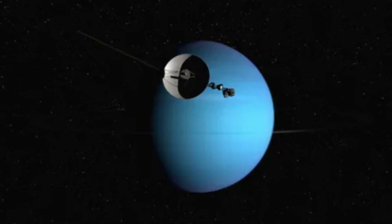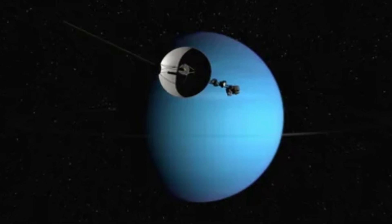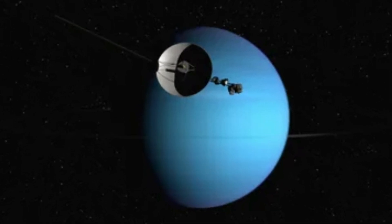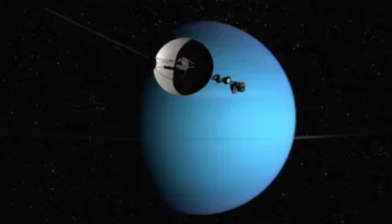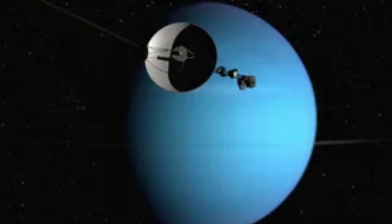Voyager 2 followed suit in December 2018, further advancing our understanding of the transition from solar to interstellar space. The Voyager missions have significantly expanded our knowledge of the outer solar system and its boundaries.